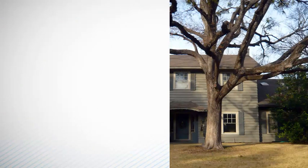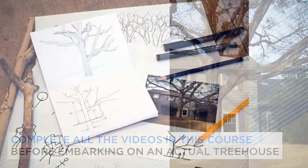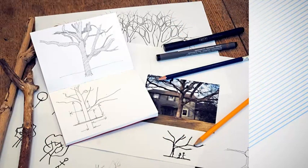You may have a particular tree or trees in mind already, but I suggest that you complete all of the videos in this course before embarking on an actual treehouse, as you will be more familiar with most of the issues that you are likely to encounter by then. It is always a good idea to run through some design possibilities before you commit to anything. Paper is cheap and in many ways this is where you can have the most fun — being extravagant, unconventional and creative without taking any risks. You may also head off some unexpected problems if you run through the design in your head first.